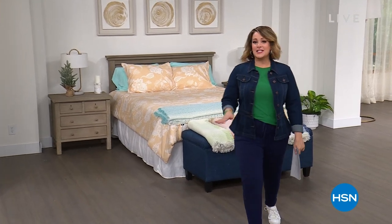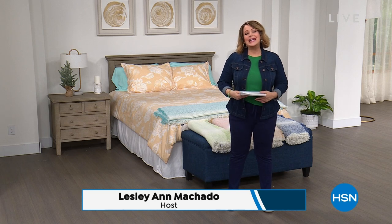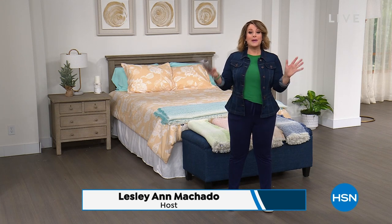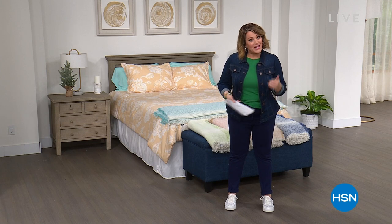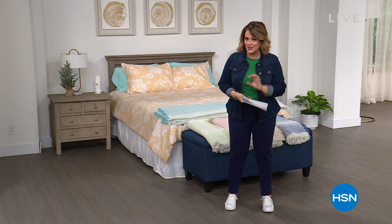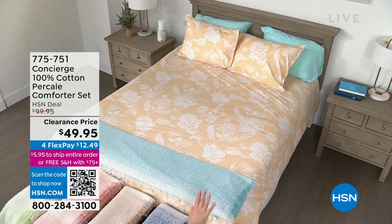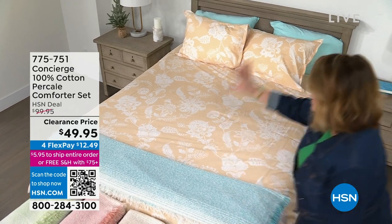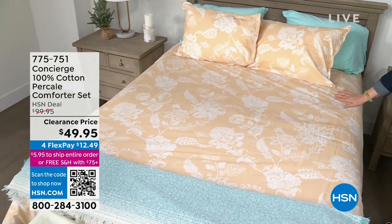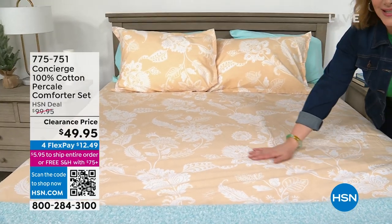Energy for my third hour — don't tell my bosses, I could probably go for a fourth hour — but welcome into HSN, everybody. We've got an entire hour of Concierge Collection. We're going to spruce up and spring up your home with home bedding basics. Exclusive to HSN, take a look at what I've got for you this hour. If you want to bring spring home to the bedroom, I've got a three-piece comforter set done in 100% cotton.